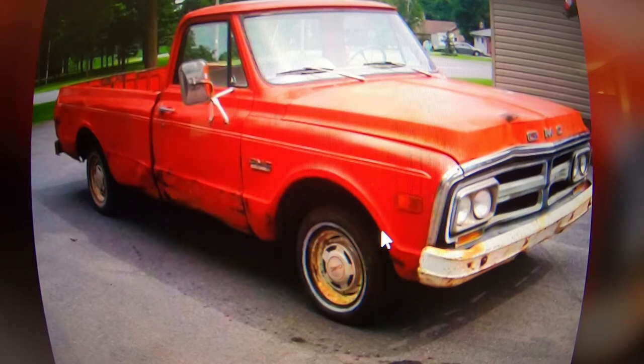Not sure if I'd swap the wheels out or maybe just give the rims a sandblast and paint them white, or put a later model wheel on them. Not too sure. It's a two-wheel drive truck obviously.